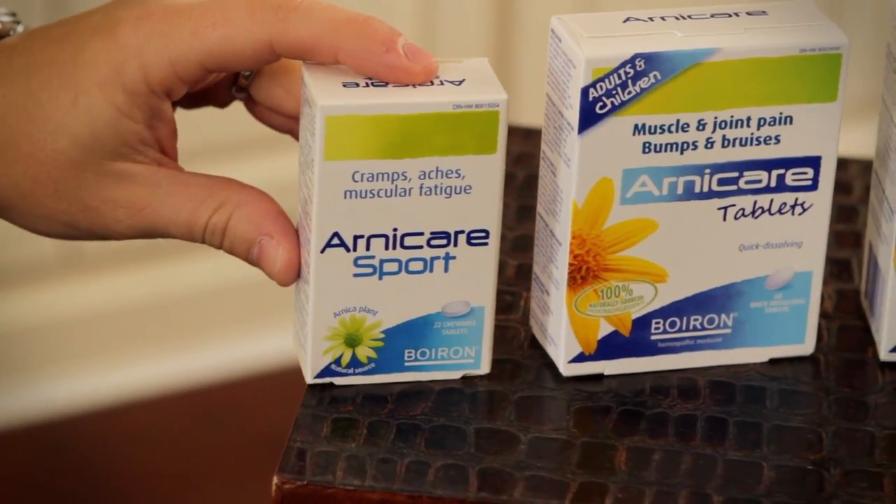Now what about Arnicaire Sport? Oh, this is actually a great product by Boron. It's great for athletes on the go. It's a chewable tablet, so athletes can take it before, during, or after a workout or a game. And what's great about it is it can help prevent muscle fatigue, soreness, and cramping after a sport or workout.